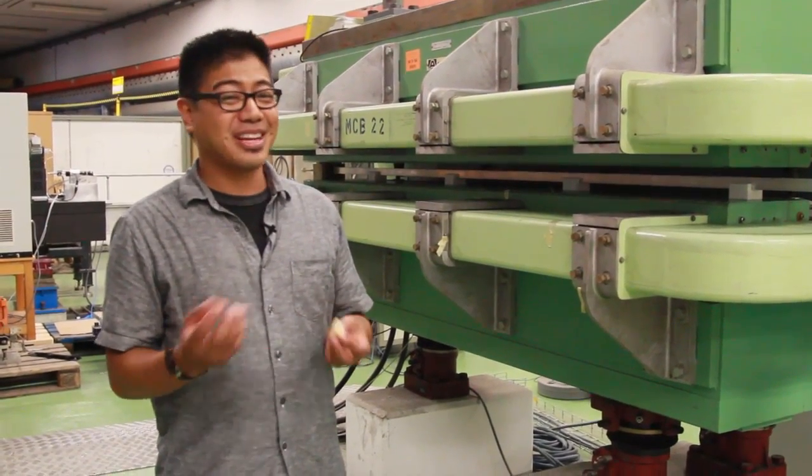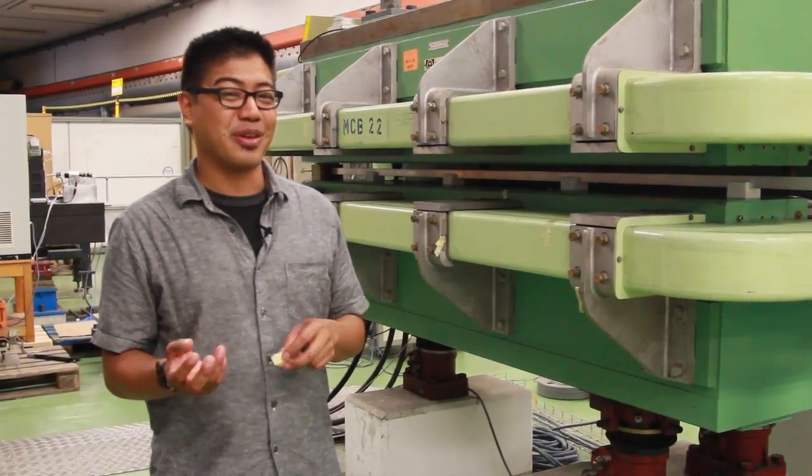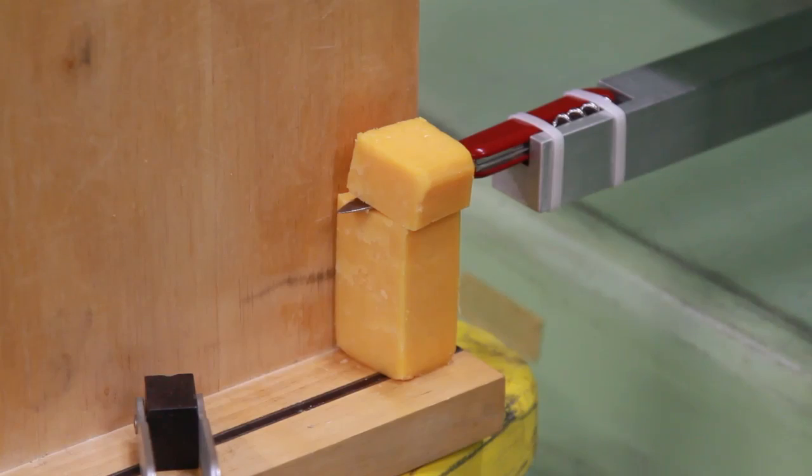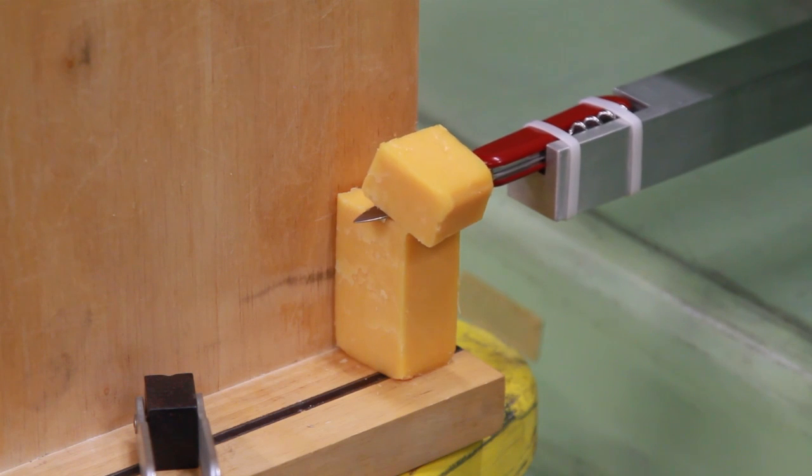So there you have it. The next time you think somebody cut the cheese, you can go ahead and blame a big magnet. Just don't go expecting to win a Nobel Prize or anything.